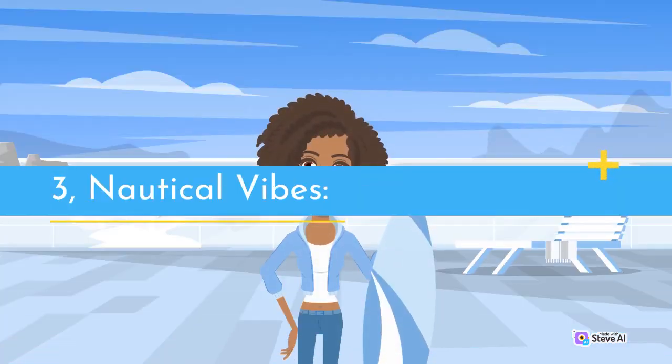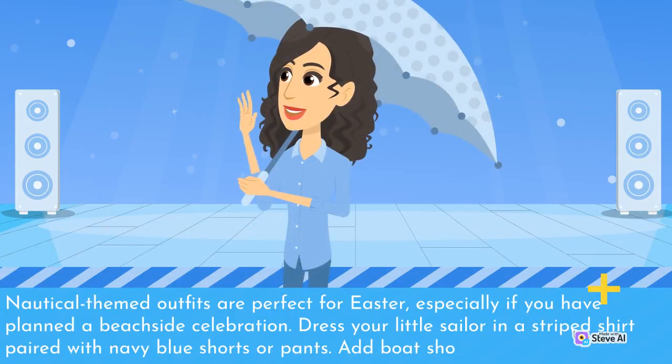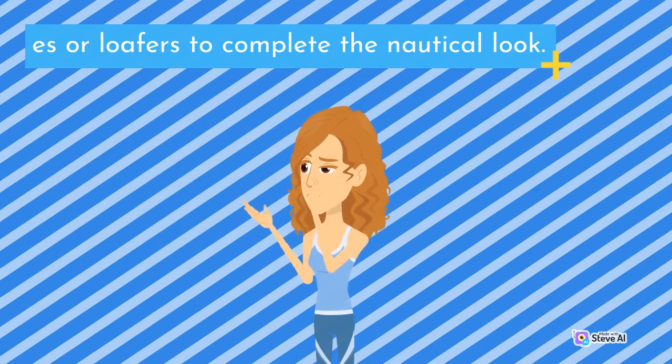3. Nautical Vibes. Nautical-themed outfits are perfect for Easter, especially if you have planned a beachside celebration. Dress your little sailor in a striped shirt paired with navy blue shorts or pants. Add boat shoes or loafers to complete the nautical look.